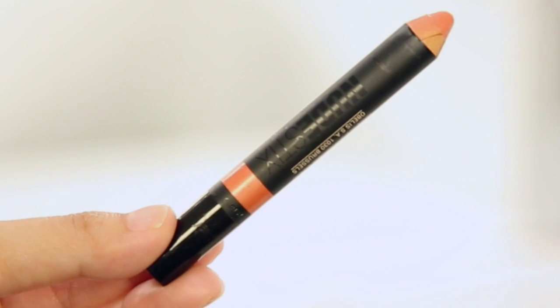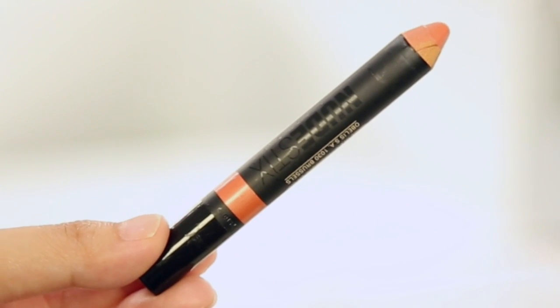So you guys know I am kind of obsessed with Nudestix, and what I really cannot get enough of this month has been their Ripe Lip and Cheek Pencil. I'm wearing it right now on my lips — I've been wearing it as my blush and my lip color and I really love it. What's so great is I don't have to carry a lip liner or any brushes. I have a whole product review video focused on Nudestix, so if you're interested I'll have it pop up in the cards or in the description box below.